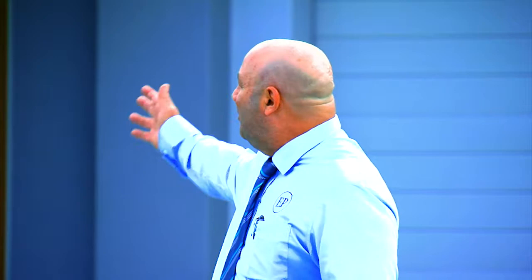Hi, I'm Trevor Camilleri from Explore Property and welcome to 45 Primavera Boulevard Beaconsfield.